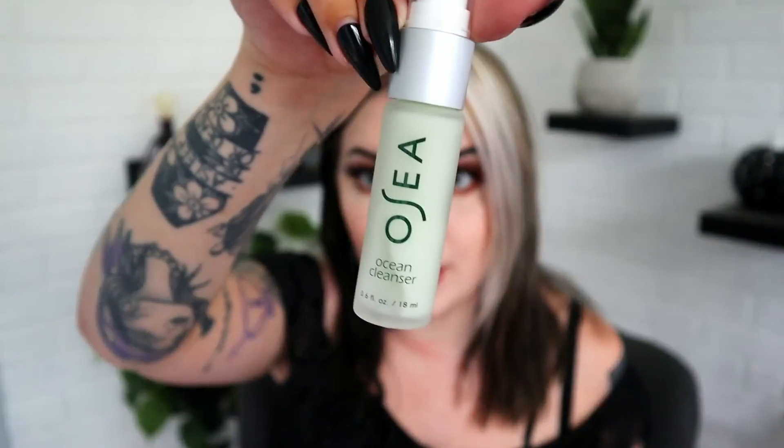First up in the Glam Bag Plus is something from Ocea, which is an expensive brand I've used before. This is an ocean cleanser — rich with minerals. It says 'seaweed looks good on you.' It's cute, and I always hear good things about their ingredients. Ocea is kind of a clean beauty, fresh ingredient brand.